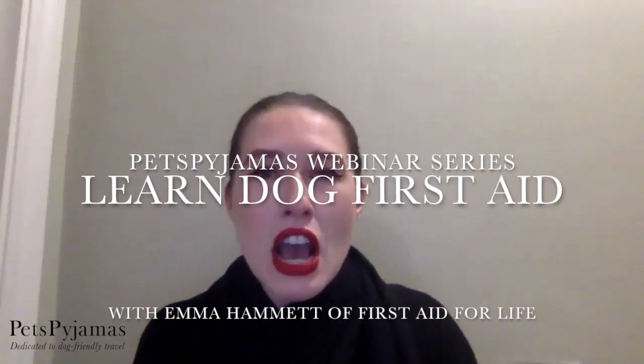Hello, thank you for joining us again. I am Amy, Head of Marketing, PR and Communications at Pet's Pyjamas.